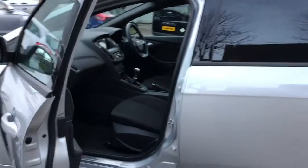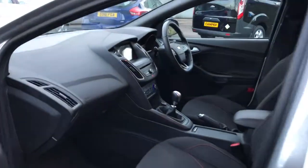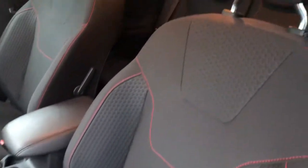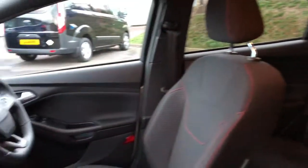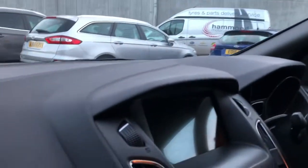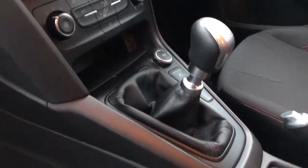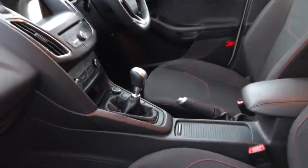The sporty appearance continues into the car with the grey contoured seating with the nice attractive red stitch, and you'll get a glimpse of the ST Line steering wheel with a flat bottom. We'll go through the centre console in a little while as we go into the car.